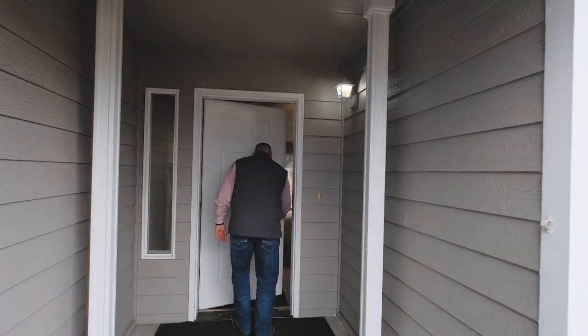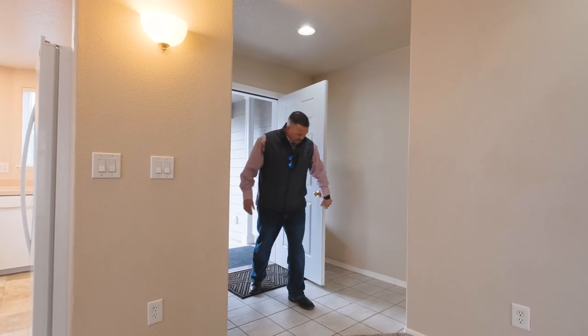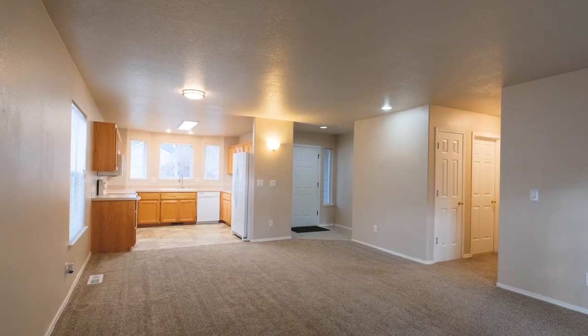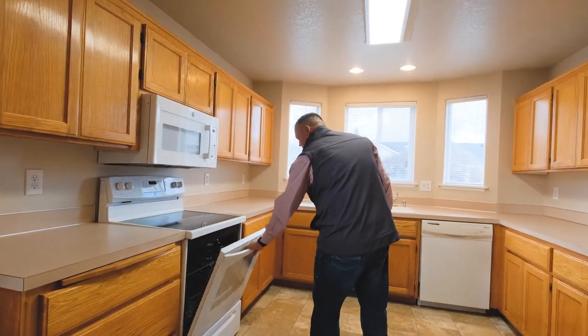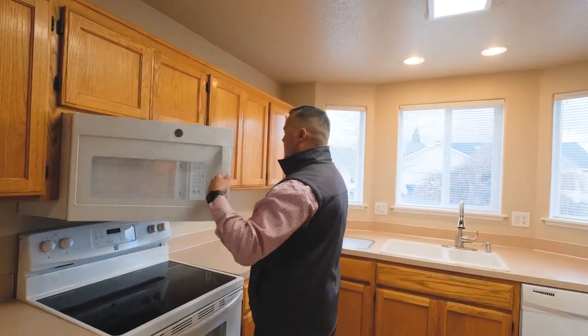This is about 1,400 square feet, three-bedroom, two-bath, with a nice new tile entryway as well as new carpet throughout the whole entire house. It's got a combination dining area next to the living room, a nice open floor plan, and newer appliances including refrigerator, stove, and microwave.